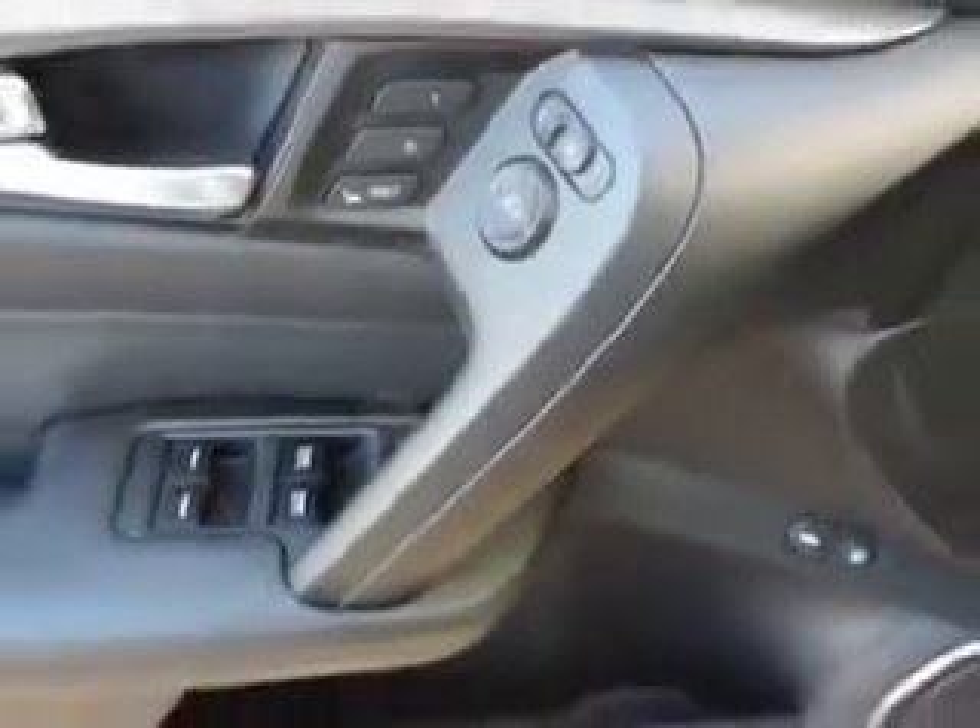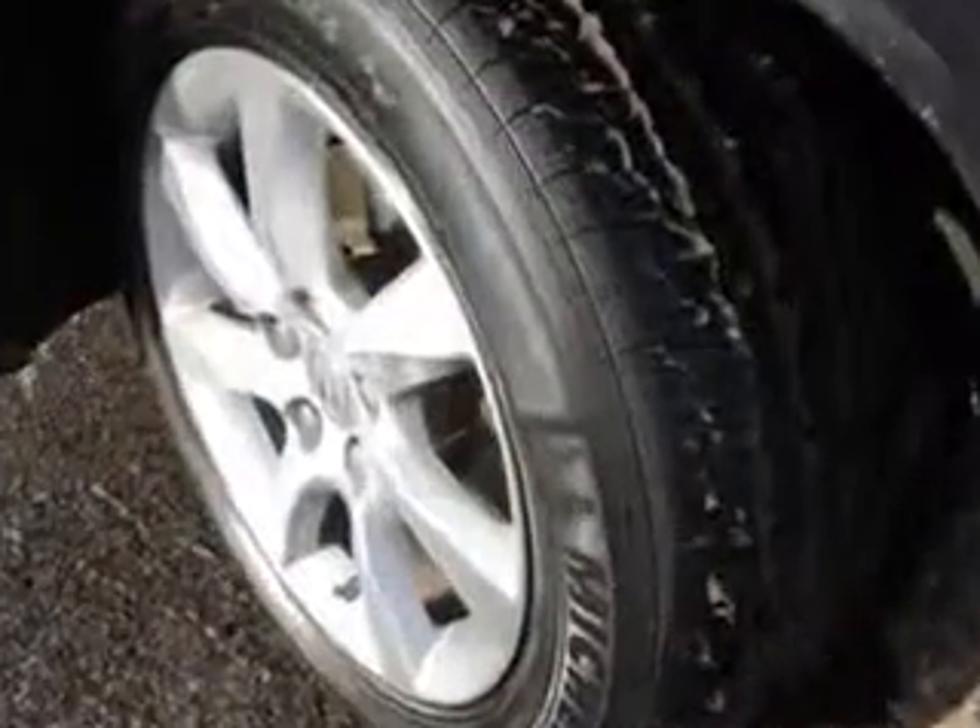Enjoy the drive and have peace of mind in this 2012 Acura TL. See us at Woodfield Acura today.